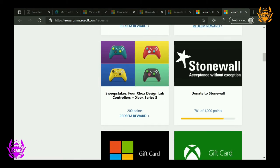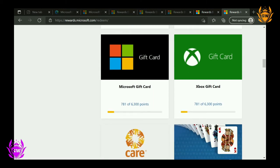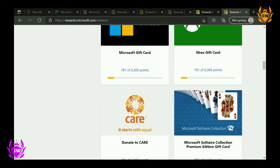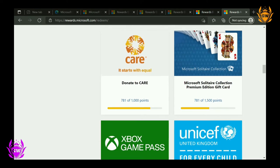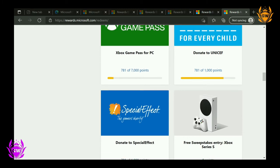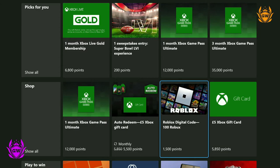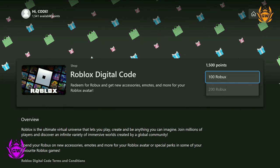You can redeem your Microsoft Reward Points for Xbox Gift Cards on your console, via the Microsoft Rewards app, or on the official Microsoft Rewards website — which is a great idea if you have your eye on a video game you want to buy. Once you have enough points to snag what you want, each of these eligible rewards will light up for redemption on your rewards page.